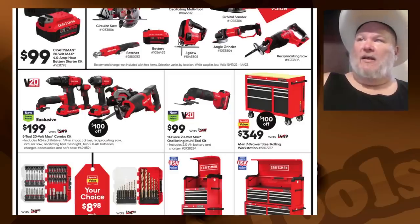Brushless tools don't eat up the battery as fast and you get more power out of them. If I was buying that kit, I'd definitely get the extra battery. Maybe the ratchet — there's not going to be a brushless version on the ratchet anyway. The jigsaw is usually doing shorter cuts, so probably okay with it going brushed.